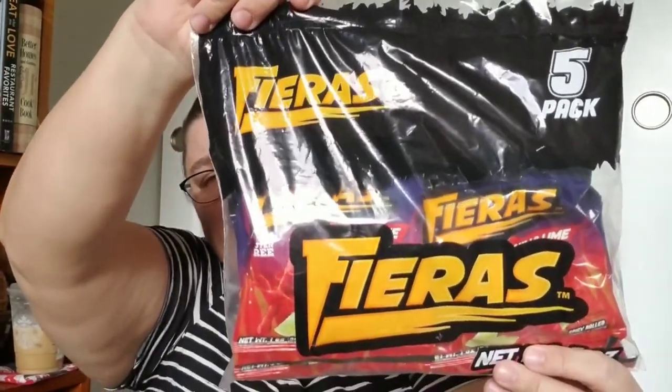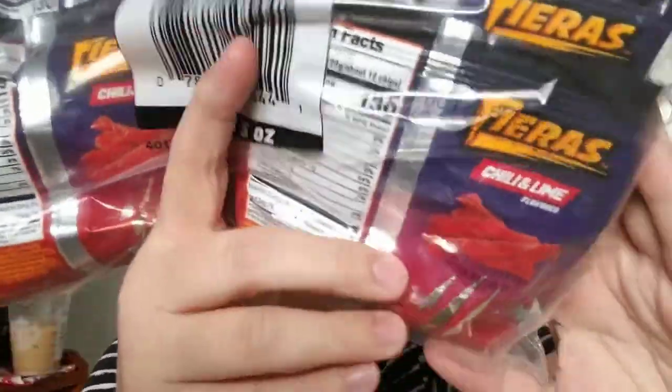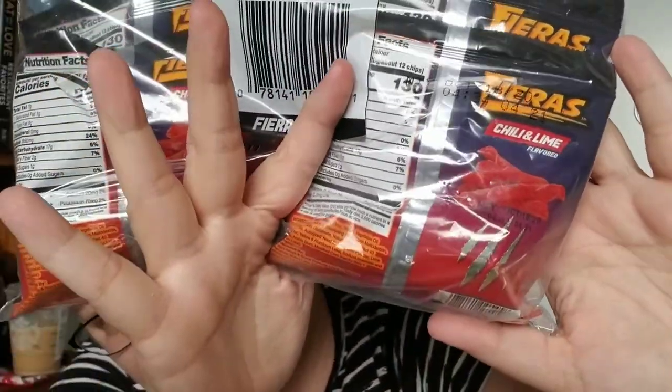I got these for a friend — they're kind of like Takis but they're called Fierras, I think that's how you pronounce it. They're chili lime and each bag is one ounce. There's five bags in this five-pack, so you get five one-ounce bags of chili lime Fierras, which look like Takis.